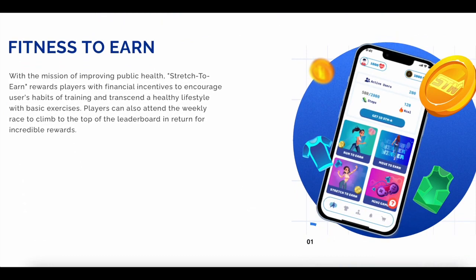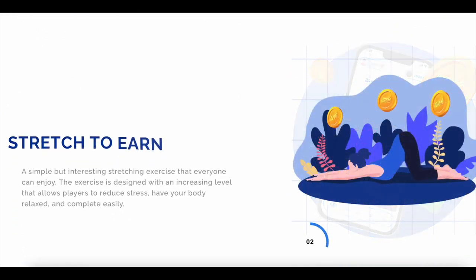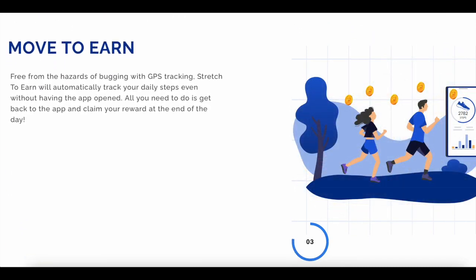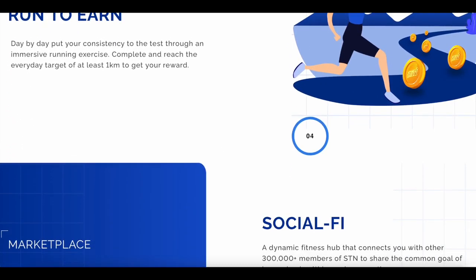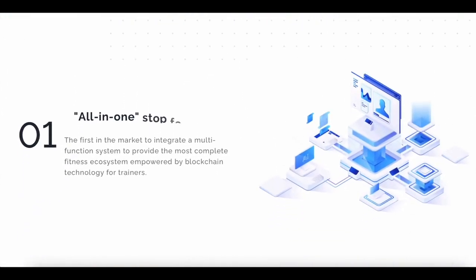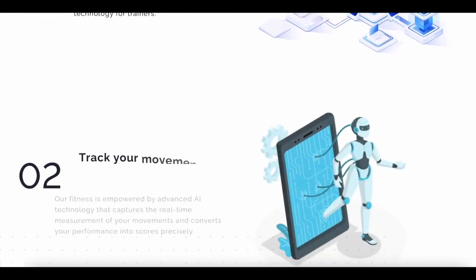Stretch2N is a fitness-fi super app that integrates with DeFi options to provide an all-in-one platform with a hassle-free experience. STN develops a variety of fitness activities that match everyone's ability — from moving, running, or stretching — which helps your body stay in shape and affirming form. With strong motivation that rewards players with real returns, STN will remove the hassle of getting fit and make it a habit of happiness, health, and wealth.